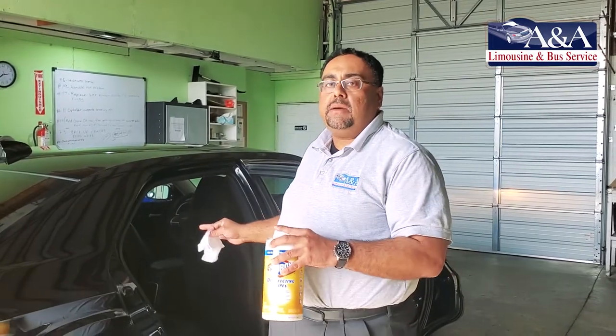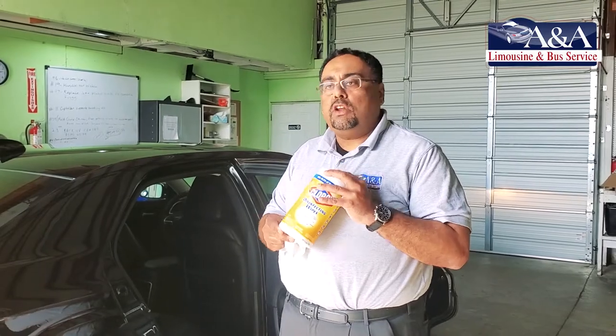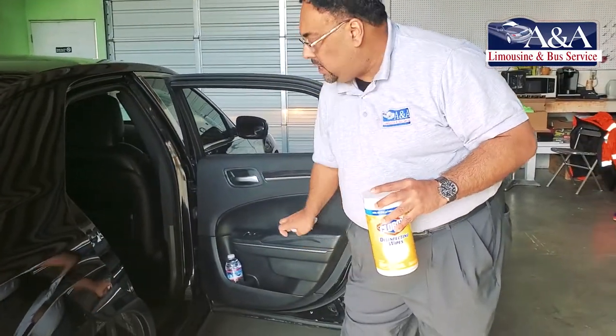This vehicle was freshly detailed by using our glass cleaner and chemicals, but guess what? We're still not happy. We're going to use these wipes — Clorox wipes — and we're going to hit all the focal points of where the client, you, will be touching the vehicle.